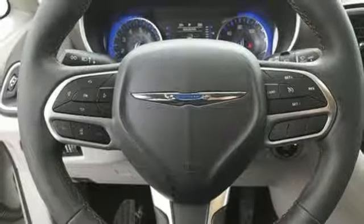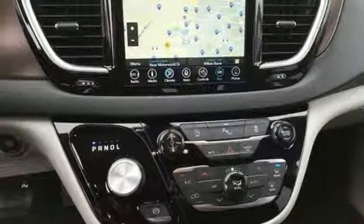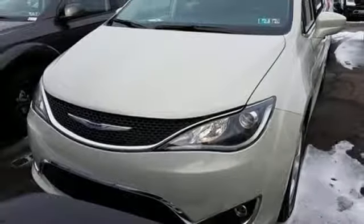Wi-Fi hotspot, heated steering wheel, V6 engine, active grille shutters, auto dimming rear view mirror, and power heated mirrors.